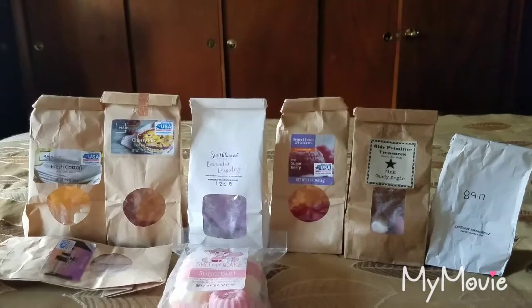Do you guys prefer me giving each scent a rating, or just talking about what I think? Let me know in the comments so I can adjust my style to what you want. I'm trying to go more in-depth with a number rating because I feel like I should give you some type of concrete information in addition to my opinion.